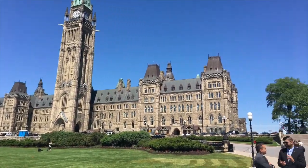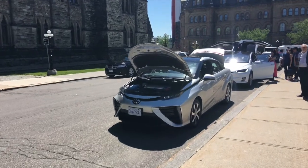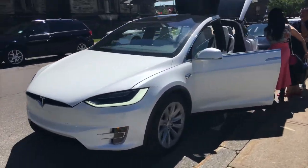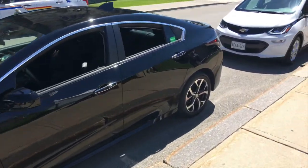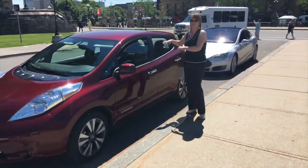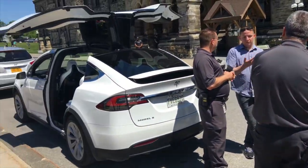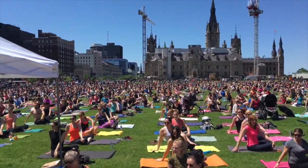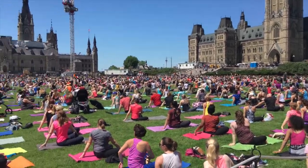We're back here at the Parliament, and we've got all the cars. This one here is a hydrogen fuel cell car — it's a Hyundai. Then we've got a Toyota, another hydrogen vehicle. Then we have our Model 3, getting quite a bit of attention. We also have a Chevy Volt, the brand new one, a Nissan Leaf, and a Model S 85D. I'm doing test drives the entire time. And here on Parliament Hill, there is yoga — I think every Wednesday they do this big group yoga session here, so that's a nice surprise.